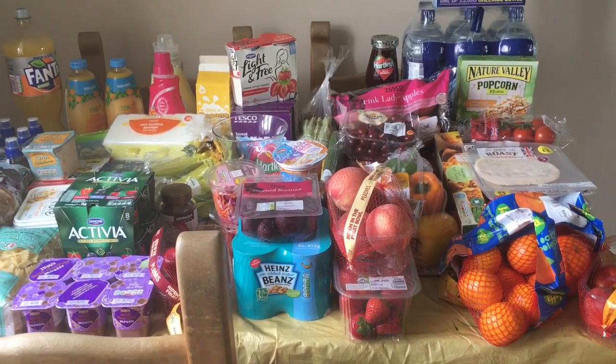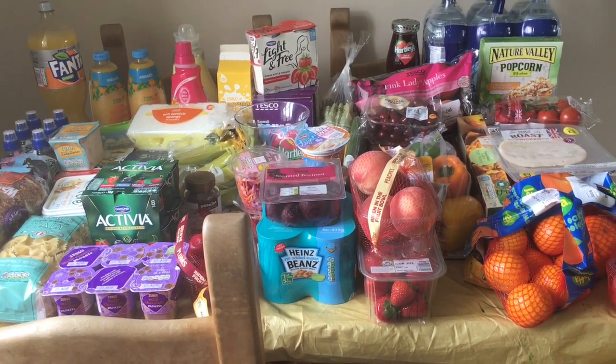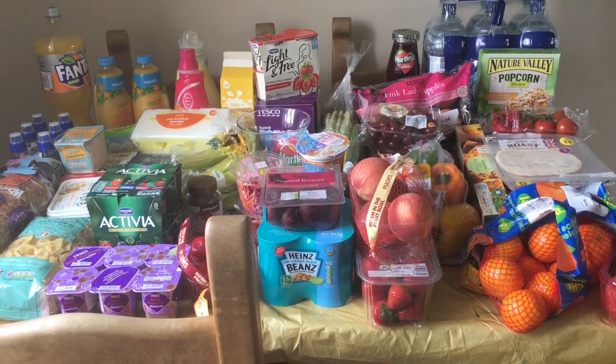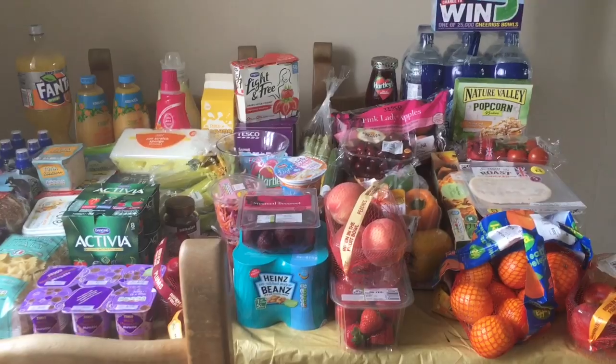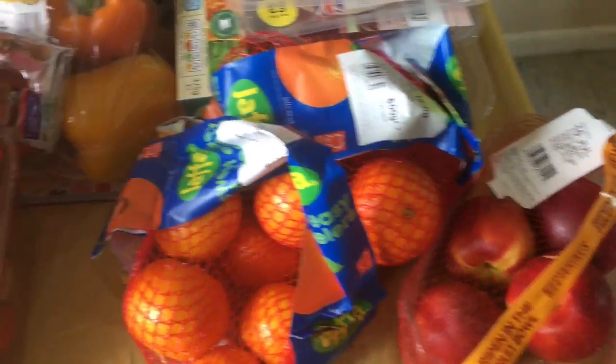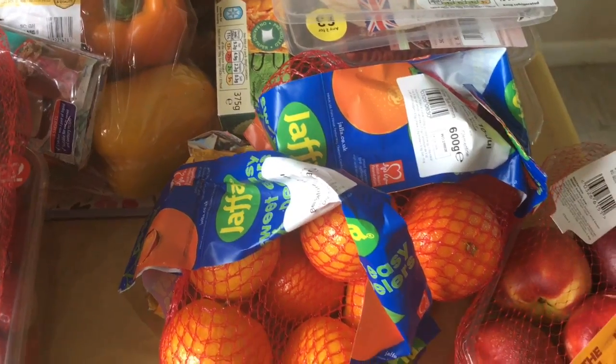A couple of things may be missing as I had two children with me, and I don't know about anyone else's kids but mine like to eat the contents of the trolley as we go around. So let's start over here. I just got two bags of the Jaffa Sweet Clems.